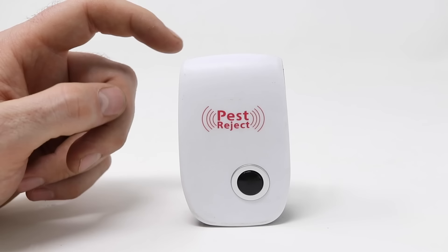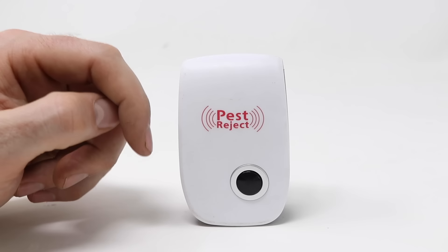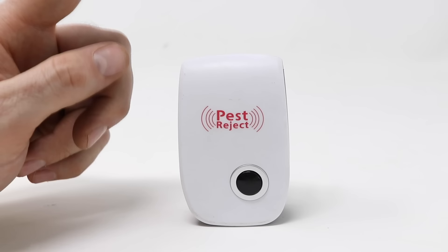Based on the motion camera footage, this product did not work at all. After running it for 10 days straight, the mice and rats had no problem coming right up to it. So do me a favor — don't waste your money on any ultrasonic pest repelling products. Every single brand that I've tested out had the exact same results.